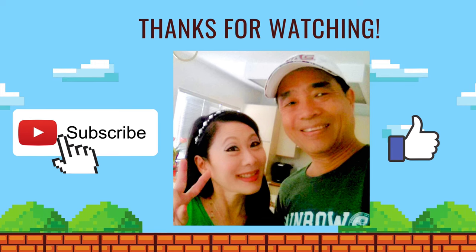Thank you for watching our visit to Merriman's at Ward Village. We left so happy and satisfied — can't wait to visit here again.